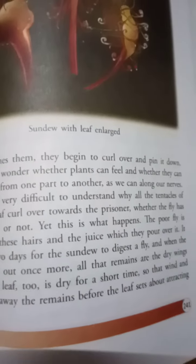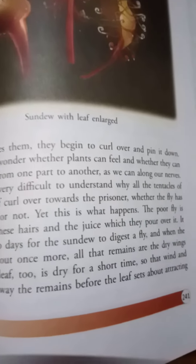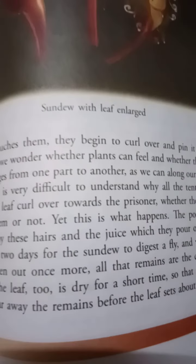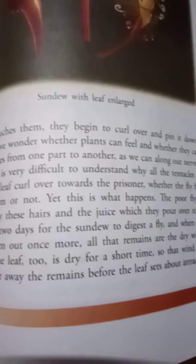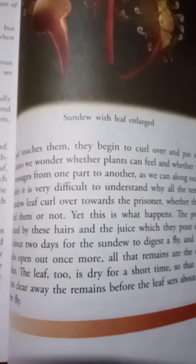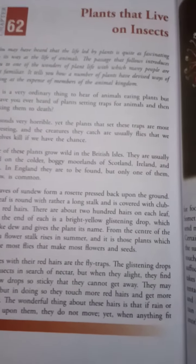And the juice which they pour over it — it takes about two days for the sundew to digest a fly. All that remains are the dry wings and skin. The leaf too is dry for a short time, so that wind and rain can clear away the remains before the leaves set about attracting another fly. In my next video I am going to continue with this chapter. Until then, goodbye.